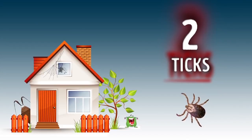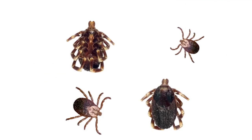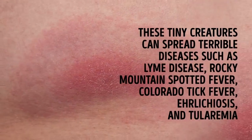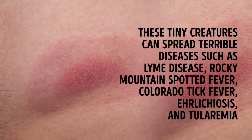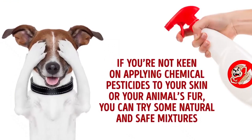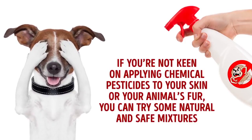Number 2. Ticks. Ticks can be astoundingly different in size and color. It's crucial to protect yourself, your family, and your pets from these little nasties. These tiny creatures can spread terrible diseases, such as Lyme disease, Rocky Mountain Spotted Fever, Colorado Tick Fever, Ehrlichiosis, and Tularemia. Some of these conditions can be fatal. If you're not keen on applying chemical pesticides to your skin or your animal's fur, you can try some natural and safe mixtures.